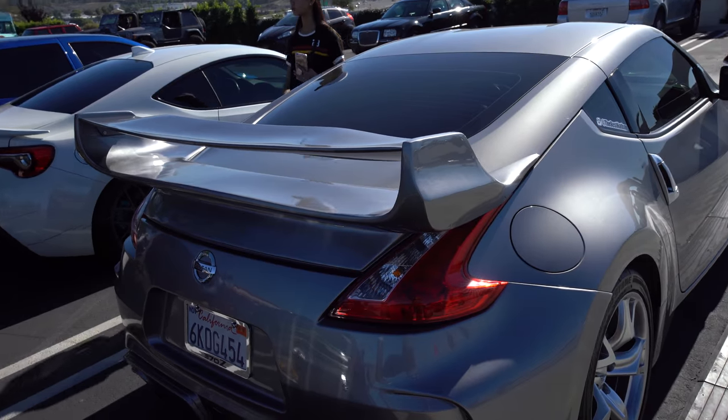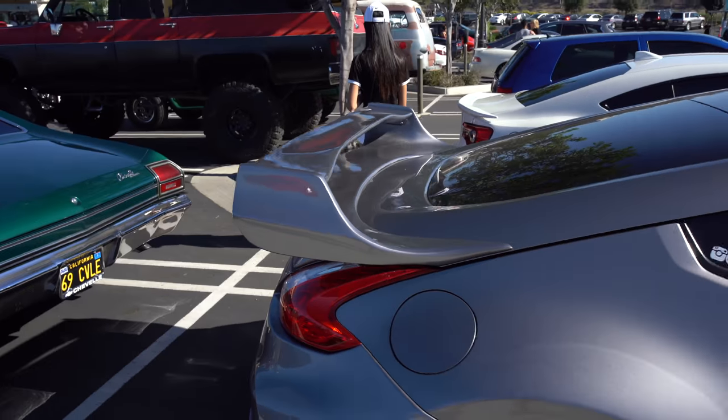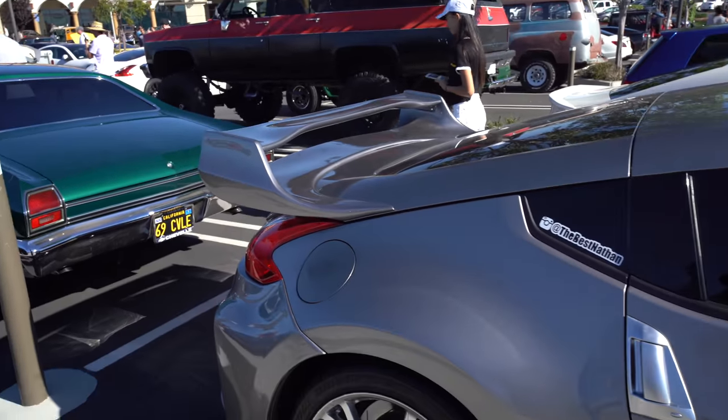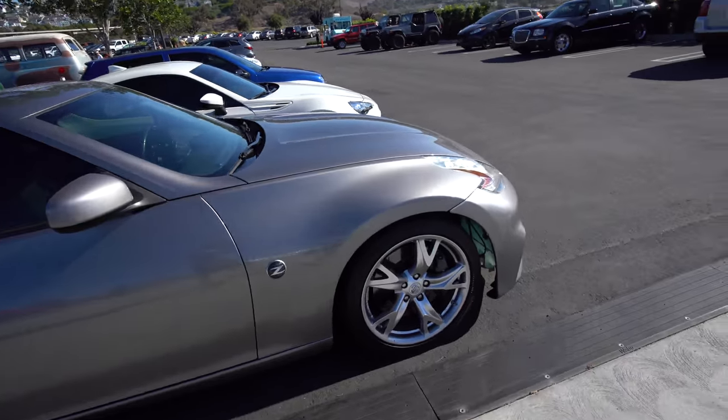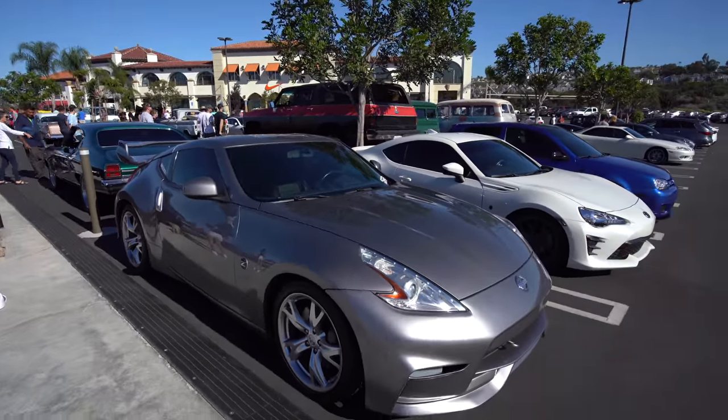Man, look at the whale tail on this Nissan. That's pretty big, pretty big. Other than the big wing, the car looks very good.